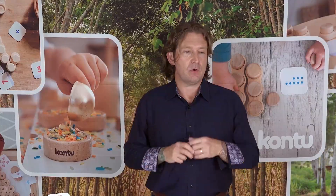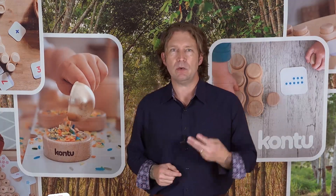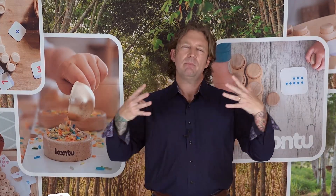I did a ton of research and there were three main discoveries that just blew my mind. One was — I didn't know this — that our children's brains, all the neurons are 90% formed by age five. That means that their brain is pretty much wired up before they even start school. That's crazy.